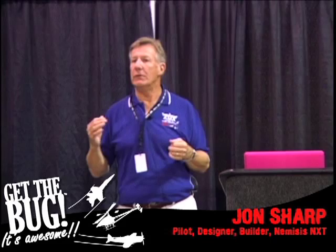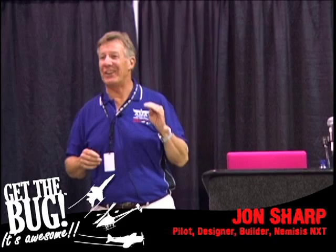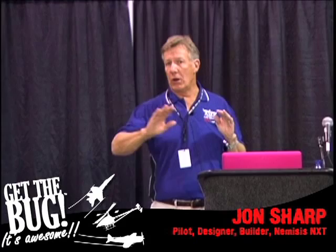The airplane lands — I like to fly the pattern at 150 miles an hour. I turn final at 150 miles an hour. I touch down about 130 miles per hour. So it's a fast, fast touchdown.